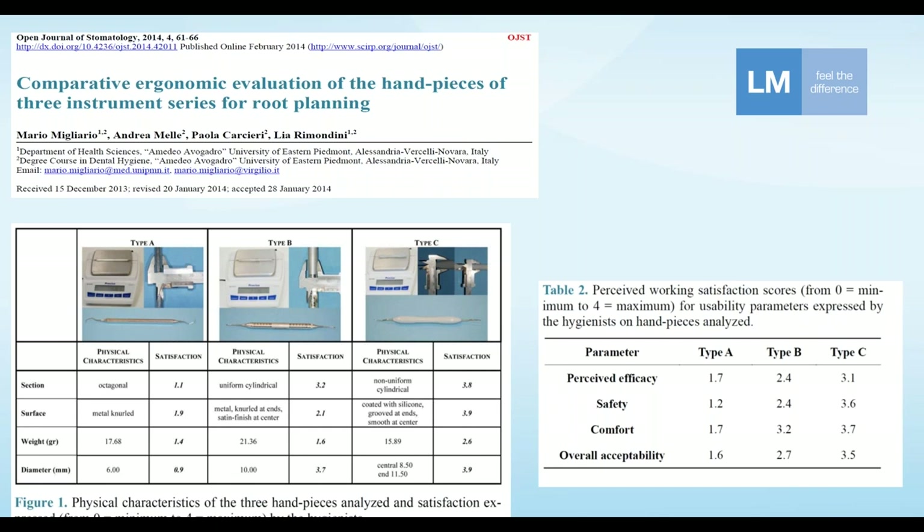Type C was the LM ErgoMax medical grade silicone surface. The participants scored from zero (minimum) to four (maximum) across three categories: how efficient the instrument felt, how safe it felt, and how comfortable it felt.